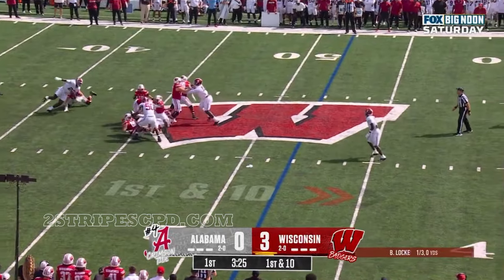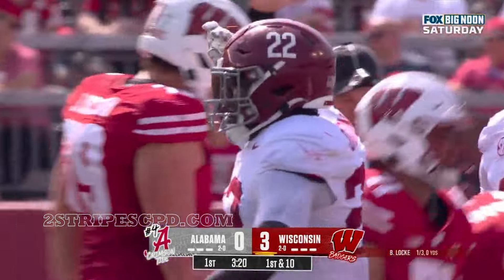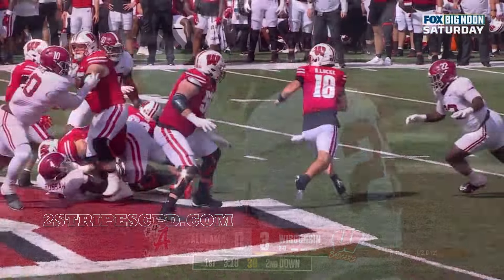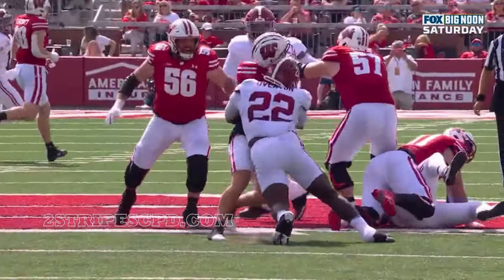Lock winding up, one to go deep — oh, he got smashed! What a hit! Number 22, LT Overton, out of nowhere.